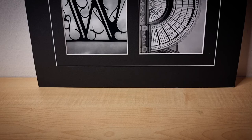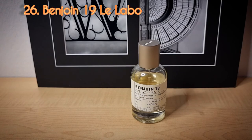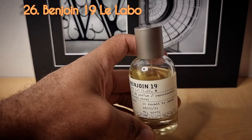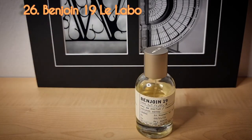Day number twenty-six from the house of Le Labo — Benjoin 19. These city exclusives are only available worldwide in September, or otherwise you have to get them from their particular city. This one is for Moscow. I got it on the first of September. This is only a 50ml bottle and is tied for the most money I've ever spent on a fragrance. I don't want to do that again, but this is something I felt I really had to have in my collection. Even after testing it, I do like it a lot.